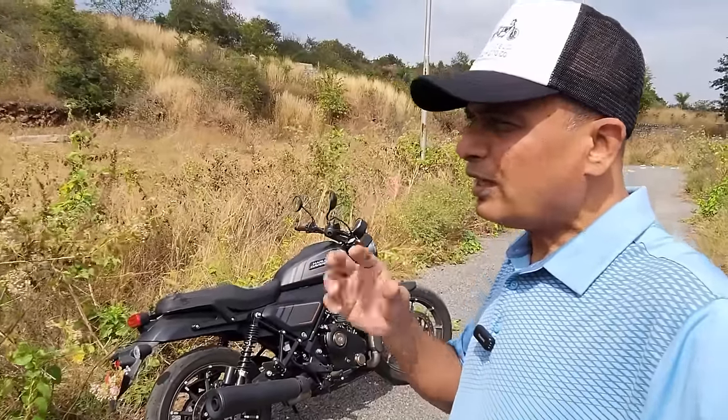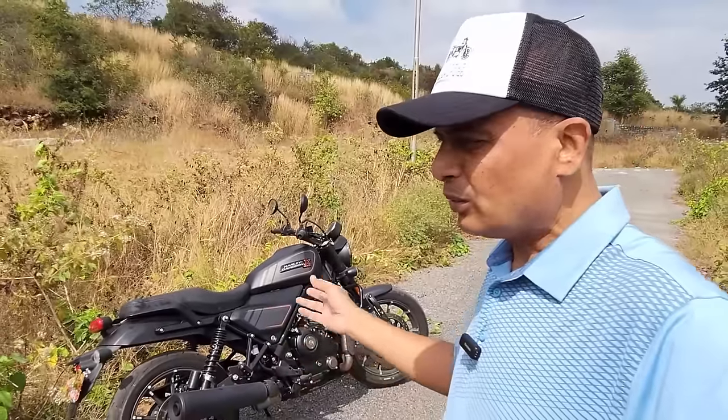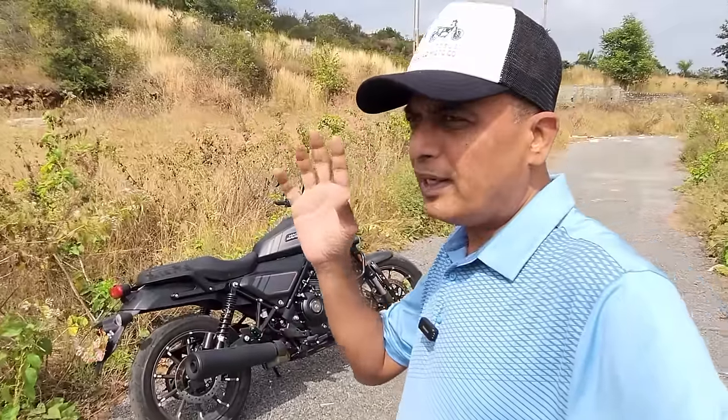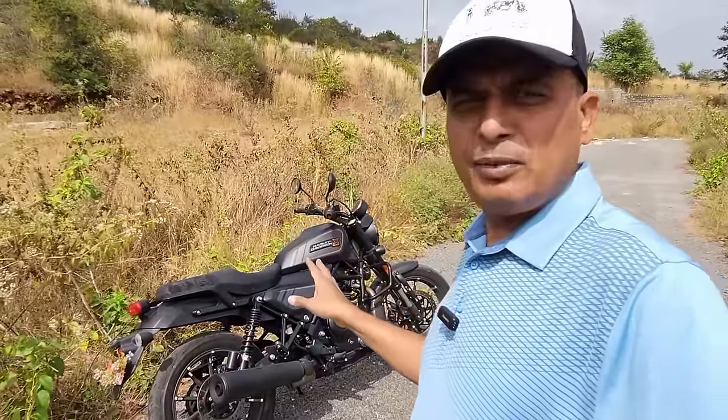Now, there's been a lot of criticism about this motorcycle: 'This doesn't look like a Harley. This is fake. This is Hero. This is rubbish. This is nonsense.' So let's keep an open mind and please listen to what I have to share with you.